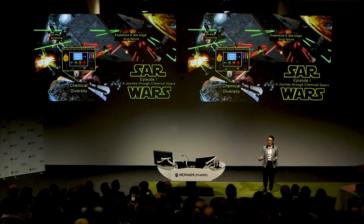Number one — the winner, overall winner — from the Faculty of Pharmacy and Pharmaceutical Sciences.